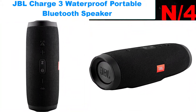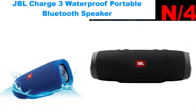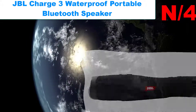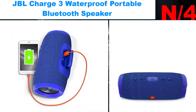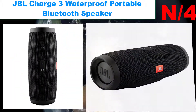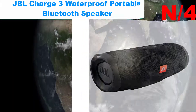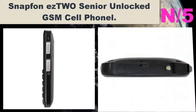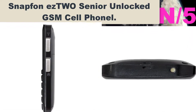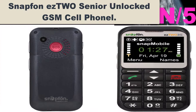Number four: JBL Charge 3 Waterproof Portable Bluetooth Speaker. This certified refurbished product is tested and certified by the manufacturer or a third-party refurbisher to look and work like new, with limited to no signs of wear. The refurbishing process includes functionality testing, inspection, reconditioning, and repackaging.